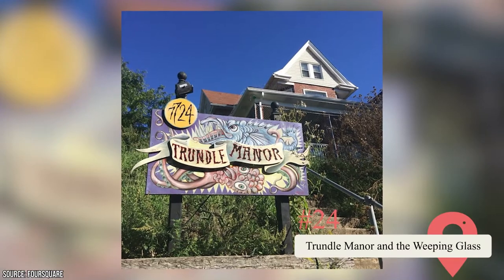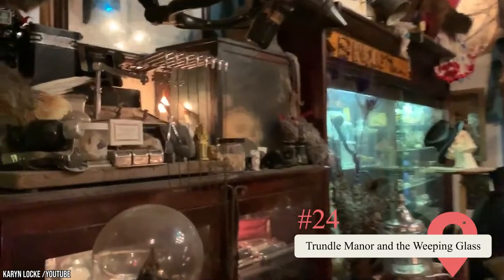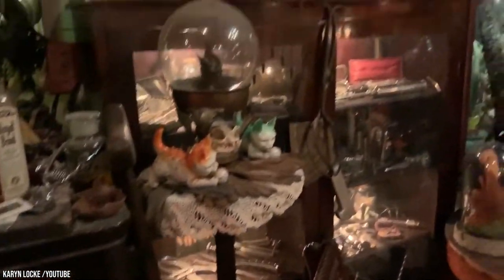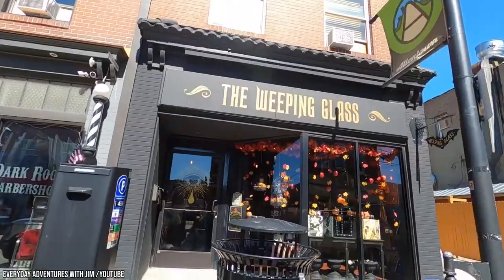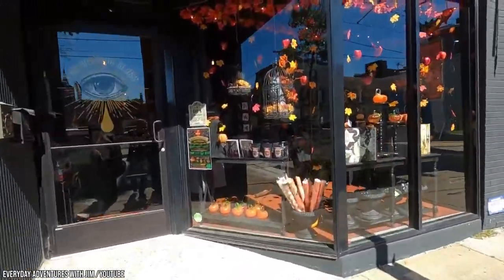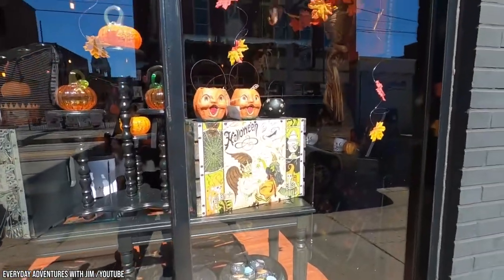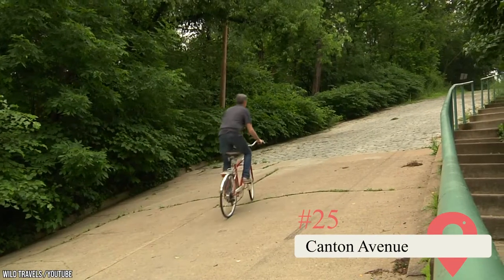Trundle Manor and The Weeping Glass. Trundle Manor in Swissvale looks like an average house until you enter it. It houses coffins, medical devices, and other morbid oddities, and relies on donations of either money or new items to exhibit. The Weeping Glass is more of a gift shop than a museum where you can purchase similarly odd items, have your tarot cards read, or watch this month's Midnight Death Parlor performance.